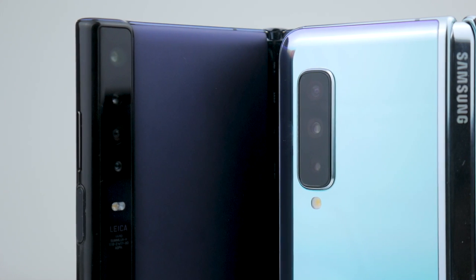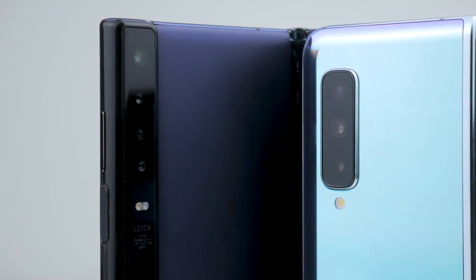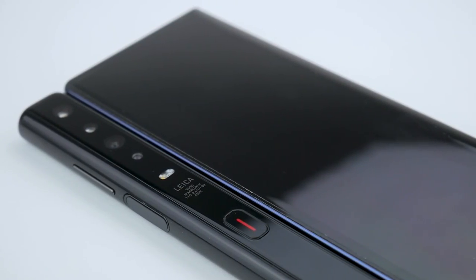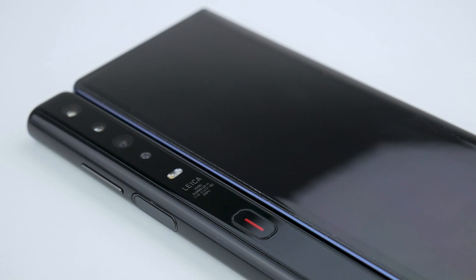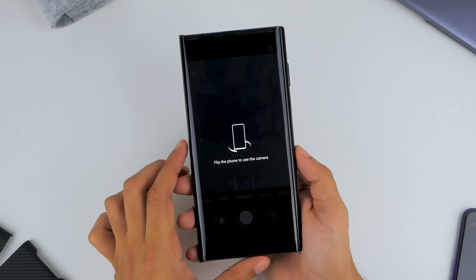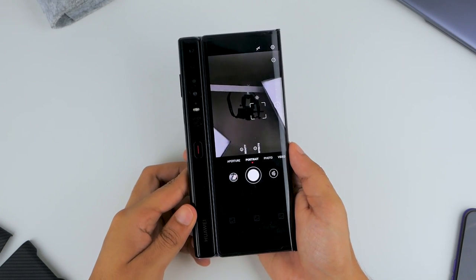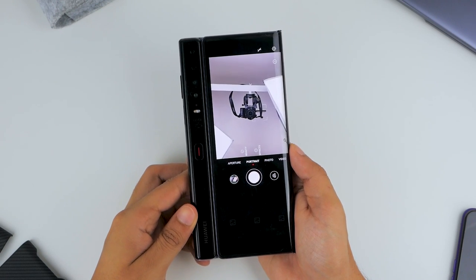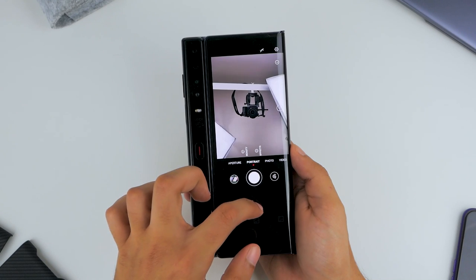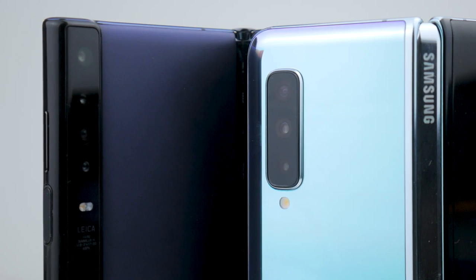The Mate XS has a slightly different quad camera configuration with a 40MP, 16MP, 8MP, and a depth sensor combo. With an updated sensor, you'll see better performance from the Mate XS, and if you ever need to take selfies, all you need to do is flip the phone and use its primary camera setup with that extra 6.38-inch display on the back. Both smartphones are capable of 60fps 4K video, and if you want an in-depth camera comparison, let us know in the comments below.